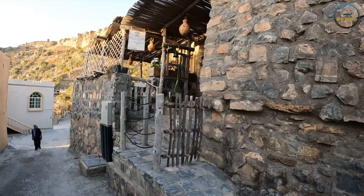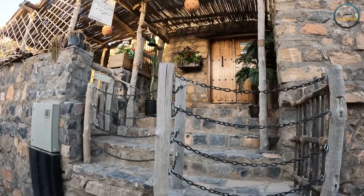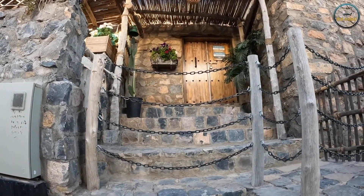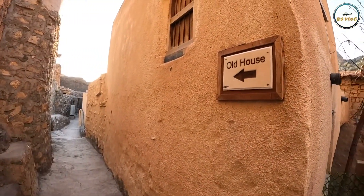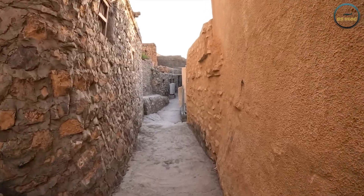Hello everyone, hope you are doing well. Let's go on a village tour in Jabalaktur mountain and enjoy the spectacular view of the mountain. Old house.